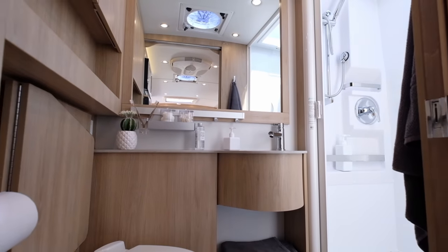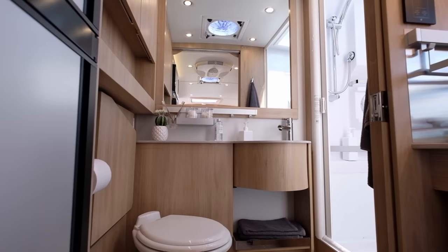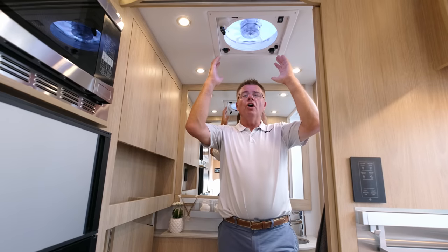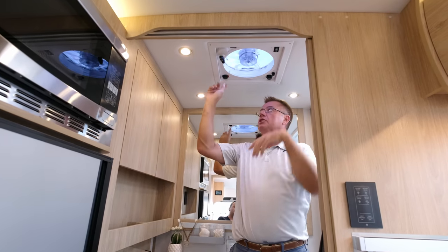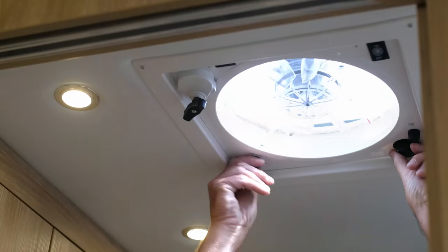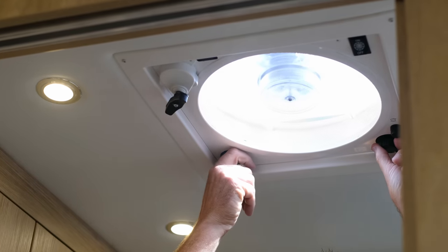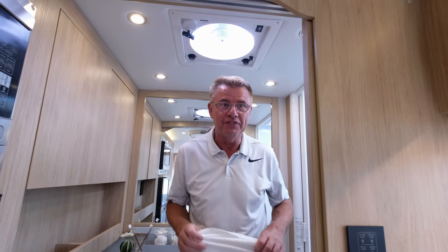If you forget to turn on your main water pump when dry camping, you can hit that button at night. This motorhome has the optional rain sensor fans which you can set by temperature — if it starts to rain they automatically close. Runs on 12 volts, pulling all the warm air out of the motorhome. These fans are incredibly strong!